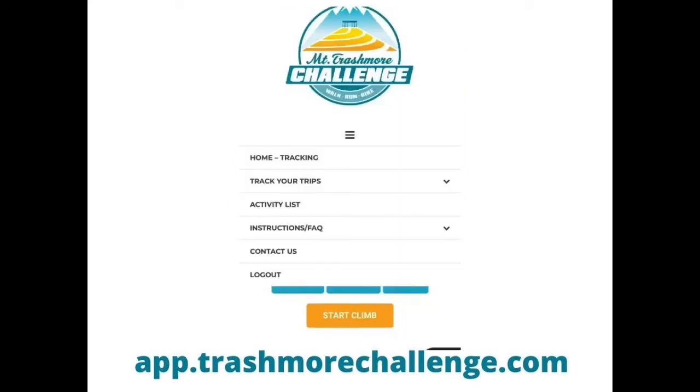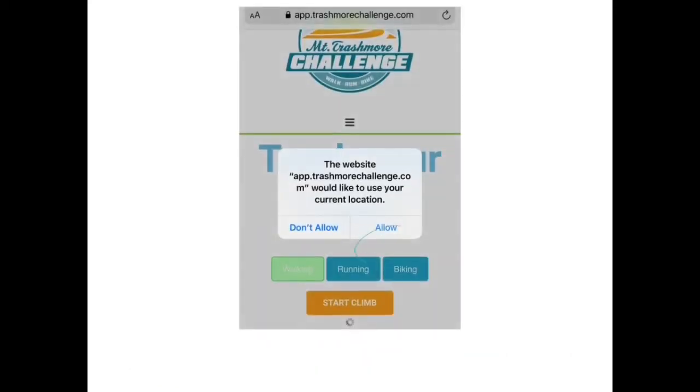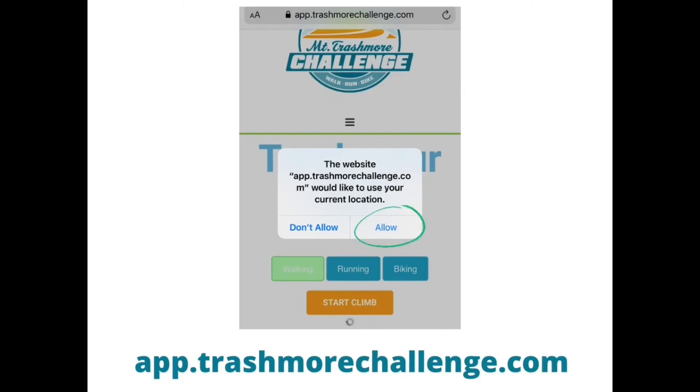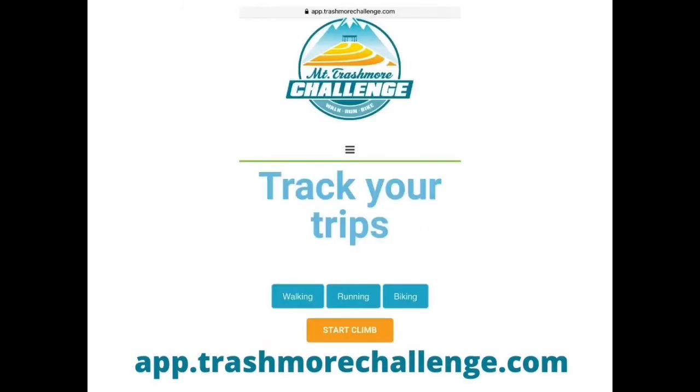Next, select Track Your Trips from the menu. From this screen, you can choose Walking, Running, or Biking. If you have not turned on your geolocation setting, your phone will ask you for access. At this time, you may need to refresh your browser for the app to recognize your location.